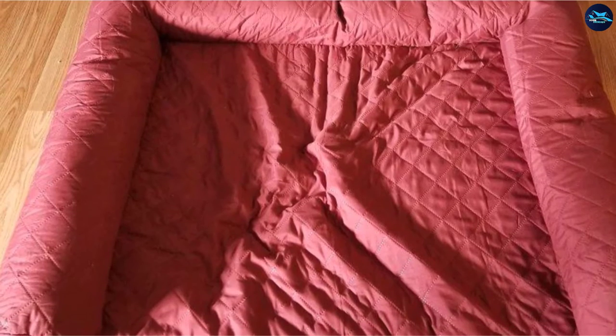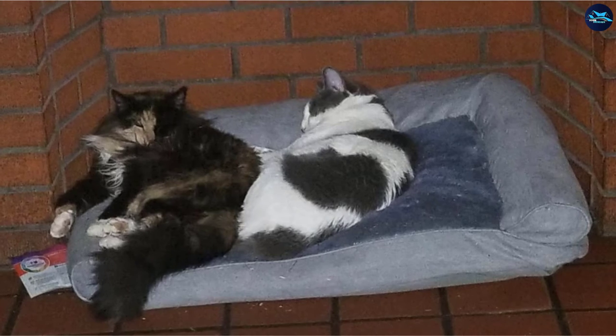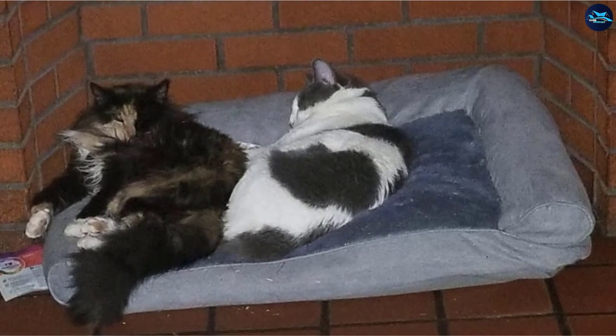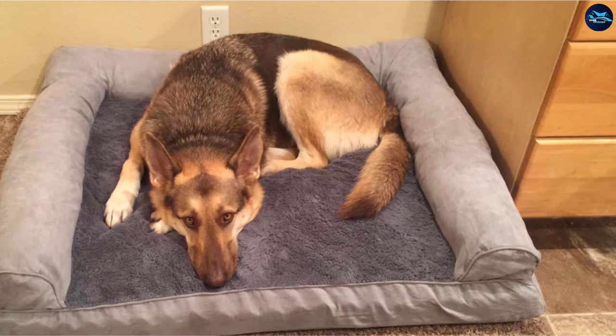The plush faux fur lines the top of the base, made of orthopedic foam, making for a truly soft, comfy pet bed designed to provide as much comfort and support for quality sleep. This cat bed is ideal for seniors and cats with joint issues and arthritis.